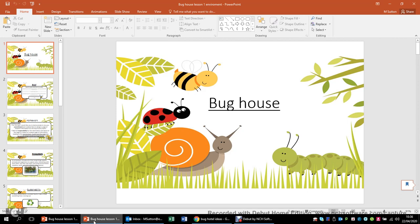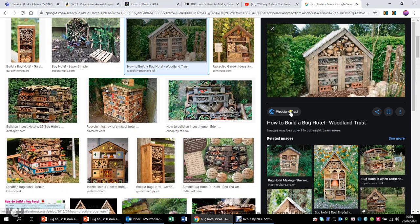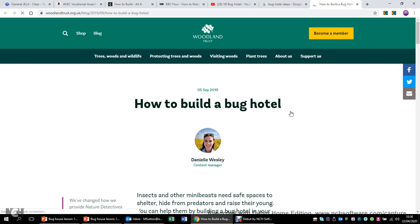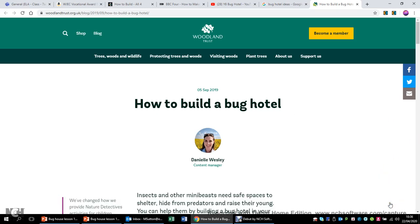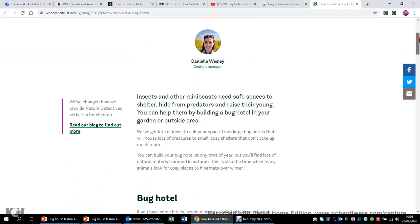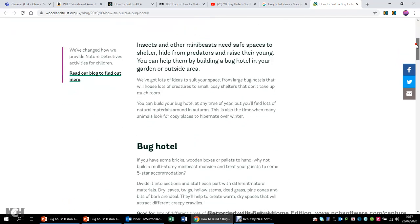You might be thinking, what's a Bug Hotel? Well, as I showed up previously, you can see these are indeed Bug Hotels. We've got a lovely one here from the Woodland Trust. A Bug Hotel is something which encourages creepy crawlies to be in our garden. Some of you might be thinking, why do I want to encourage creepy crawlies in my garden? Well, the simple reason is that beneficial insects are absolutely crucial to keeping our planet safe and secure, because beneficial insects do a lot of good in our garden. I'm not going to go into loads of depth here, but the Woodland Trust website is really good - I'll stick the link in the Microsoft Teams assignment for you, as it explains a bit about a Bug Hotel.